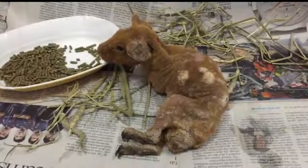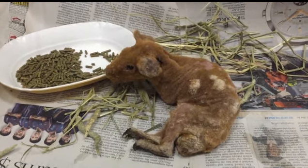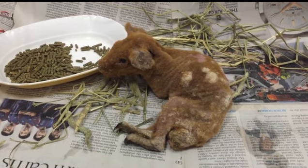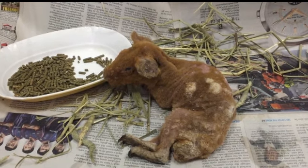Sadly, this patient didn't recover and passed away on the first day of treatment. The owner then decided to have their other guinea pig also checked, as they also saw some crustiness on the skin — but that guinea pig was still doing well.